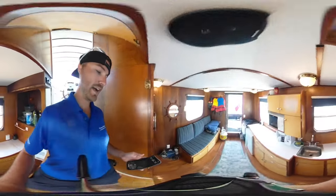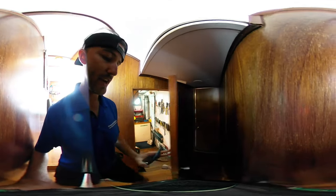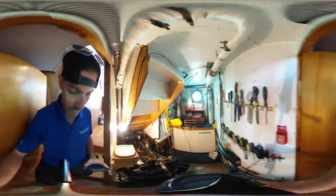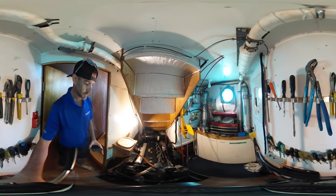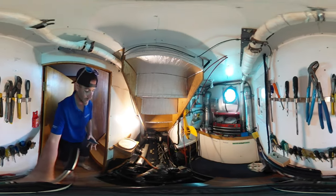Let's make our way back down into the belly of the boat and into the engine room. The generator is running so you will hear it going. We've got the Perkins engine, generators behind there, and a really large tool room in here.